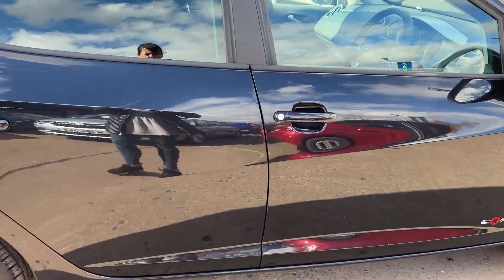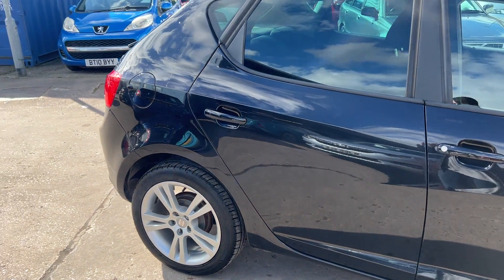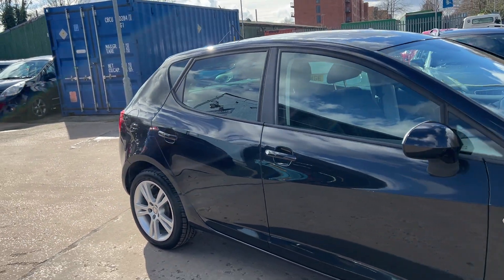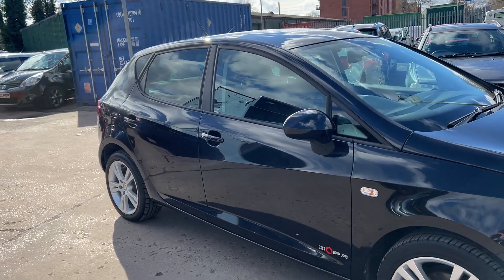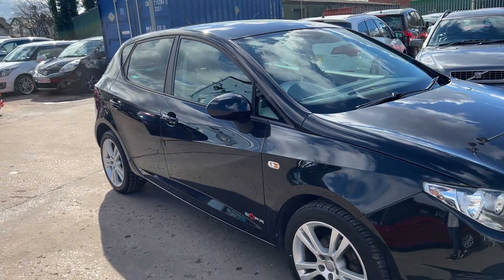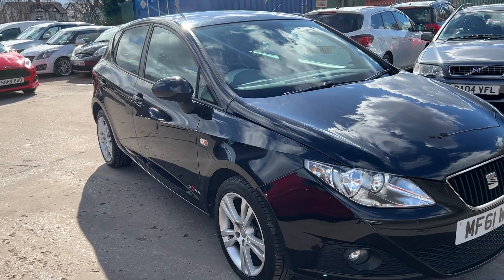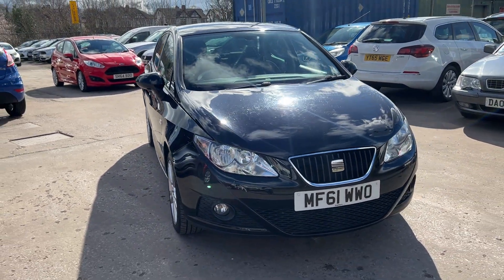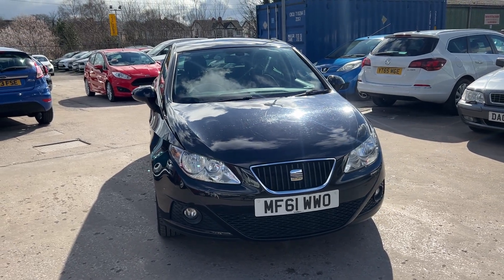We'll do a little MOT and service the car for you when it's sold. Part exchange is welcome. Finance is available via our online calculator. The car's been HPI and mileage checked and we also include a free 12 month AA membership. That's available at Cantilever Car Centre, Station Road, Latchford, Warrington, Cheshire.